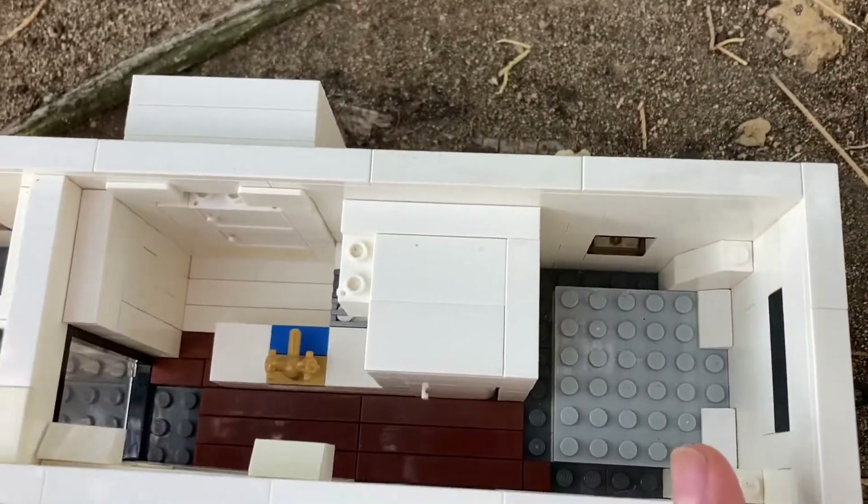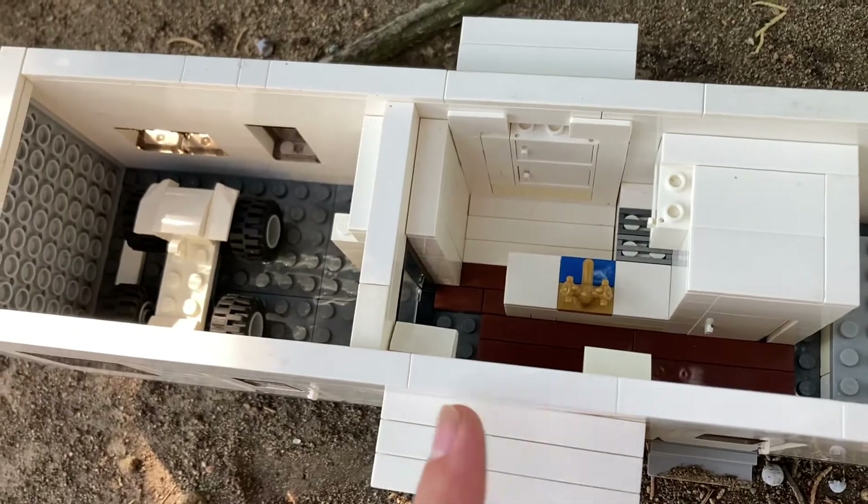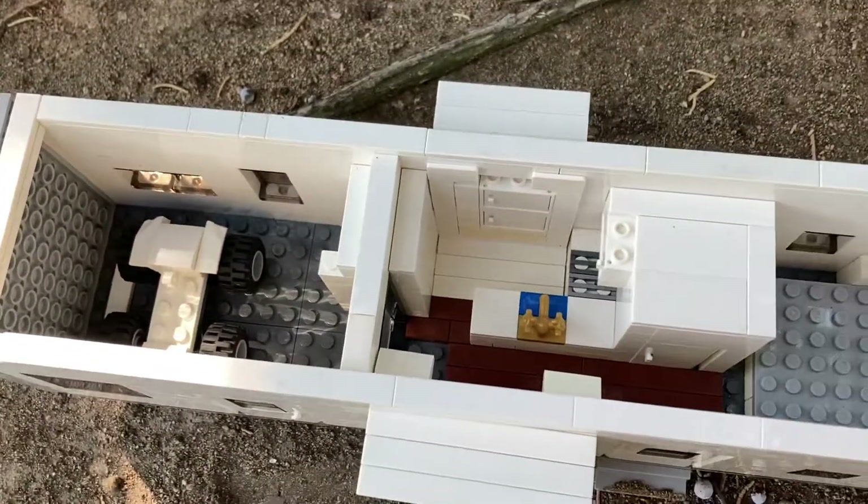We have the front master bedroom, we have the bathroom, we have our kitchen, and our living room, and garage. Let's take a closer look at each.